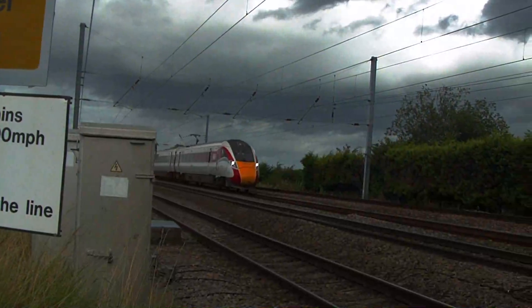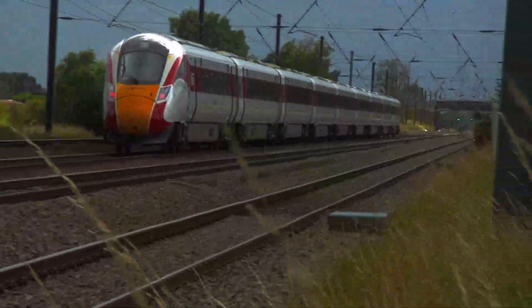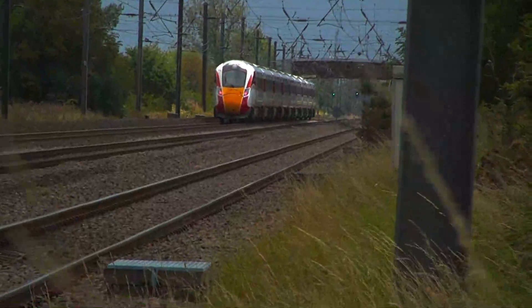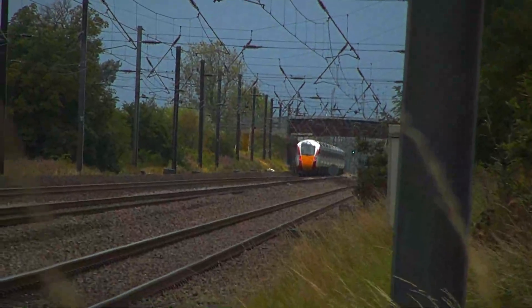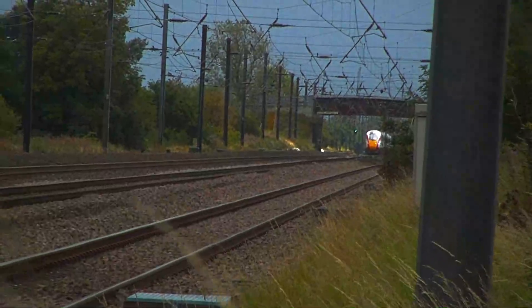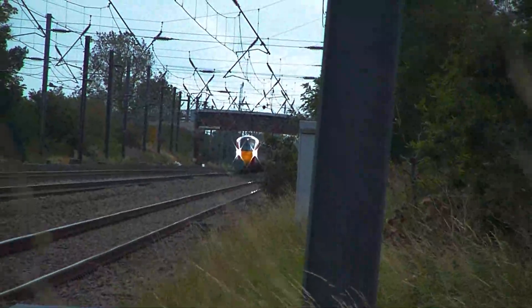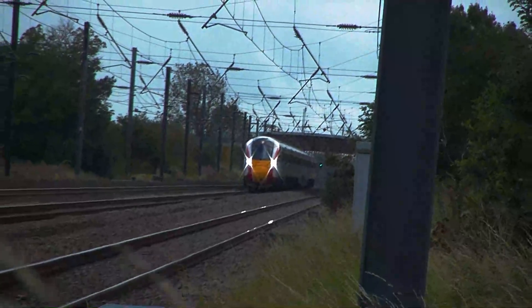An up Azuma passes towards London King's Cross from Glasgow. These days Azuma numbers are growing to their full swing, even during COVID-19 days of entering service.